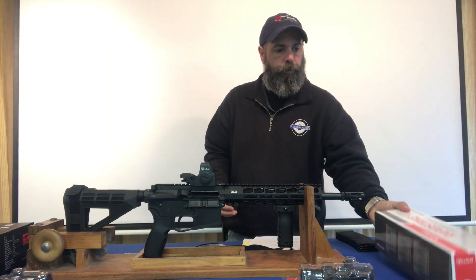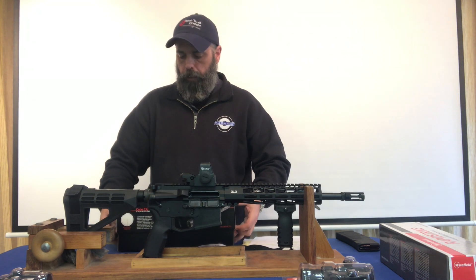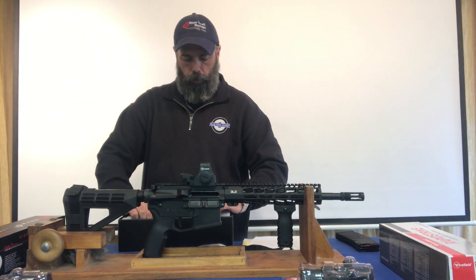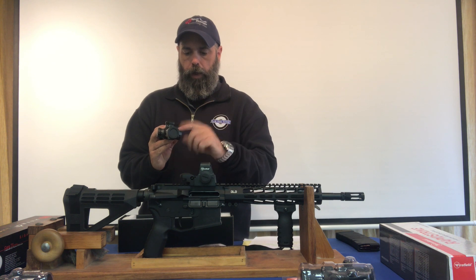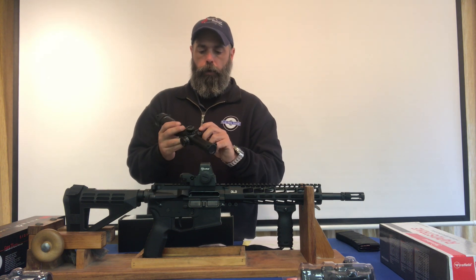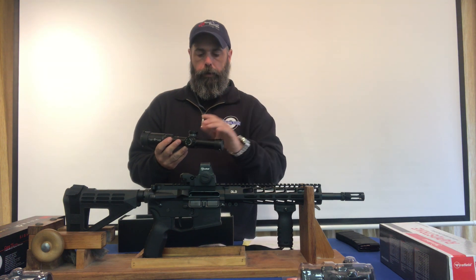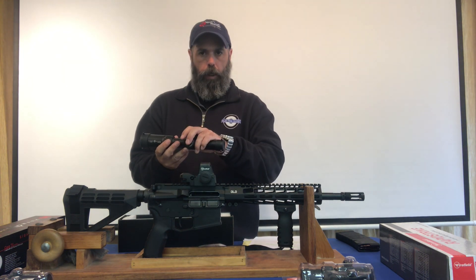We also offer Sight Mark — this one is the SM13082AR .223 Core TX, which takes your normal mounts. This one is nice because not only can you turn the reticle to red but you can also switch over to green, for those who might have trouble seeing red or want some good contrast. It's bright in the daylight even at high noon with a cloudless sky, and of course when the sun starts setting you can dial it back to a two or a three and it looks great.